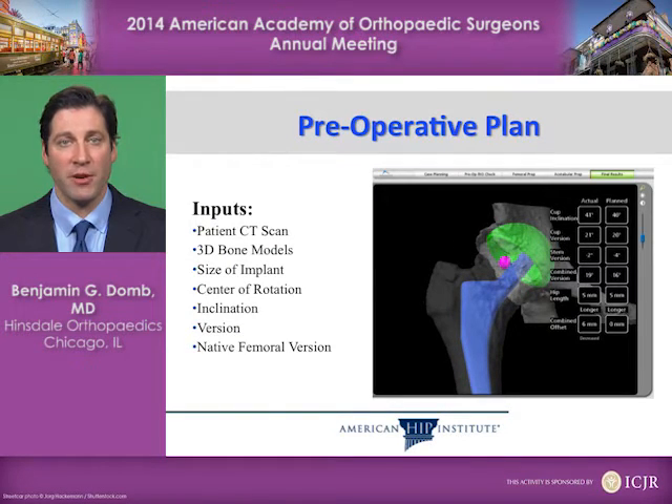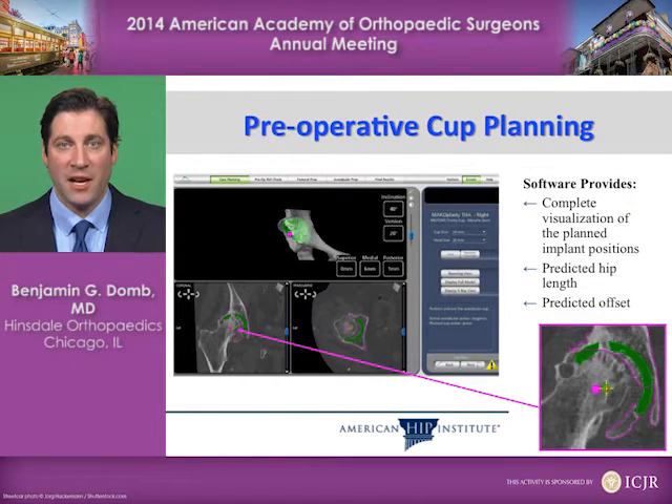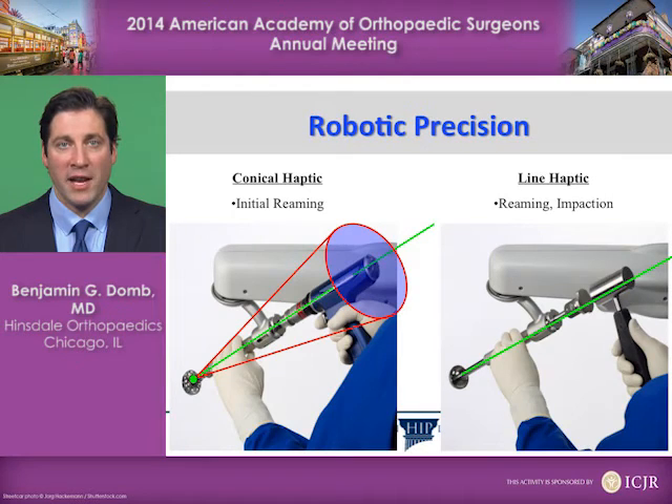We begin with a preoperative plan. The inputs for this preoperative plan are the CT-based three-dimensional virtual model of your hip. Using this virtual model, we can determine the size of the implant, the rotation and angulation of the implants to fit your anatomy. We plan the cup positioning and the component positioning using this virtual model, using a screen similar to what you see here. The robotic precision is what allows us to execute this plan with a very high degree of accuracy.